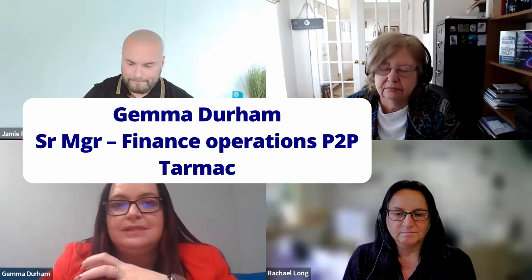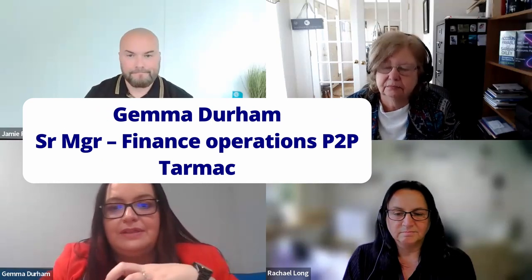Any guidance from you, Gemma? I know that you didn't implement the SOX controls at Tama, but lessons learned for you now that you're managing the control process. Absolutely. One of the things is reach out to the network. We all sit in the same space — we're all going to have the same type of controls in the same arena. Don't sit there thinking you don't know what to do or you've got no one to speak to. Reach out to the whole network, because that's what we're all here for.